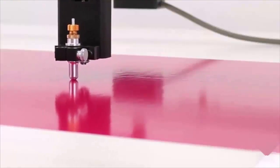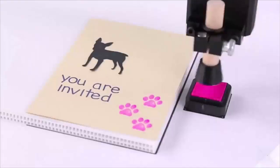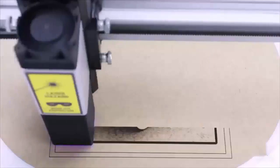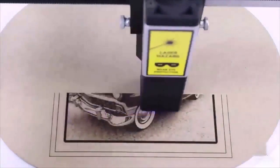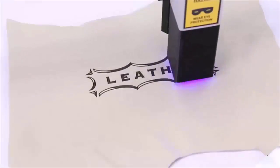Toolie can cut — the included knife allows you to quickly make decals and signs just like professionals. Toolie can stamp — a fun, unique feature with automatic re-inking. Toolie can laser engrave.